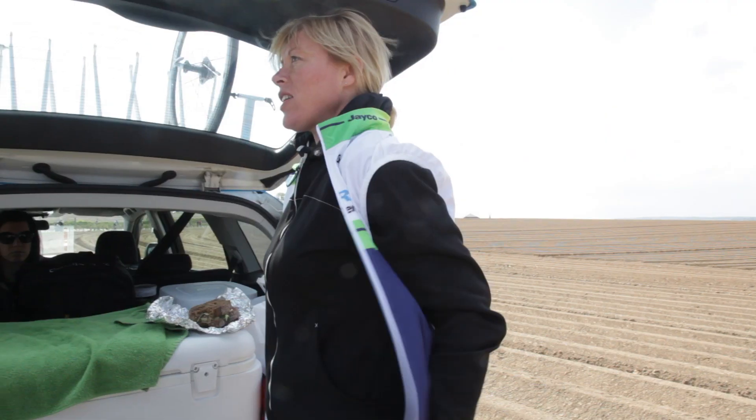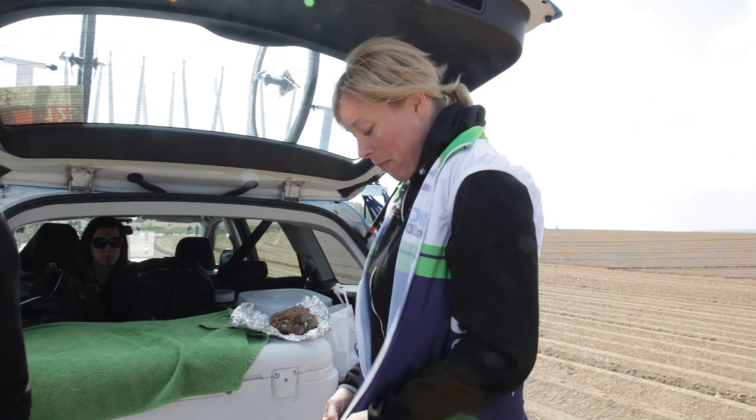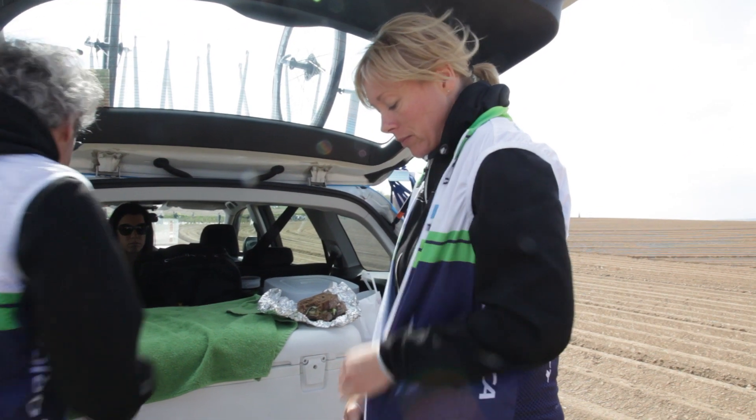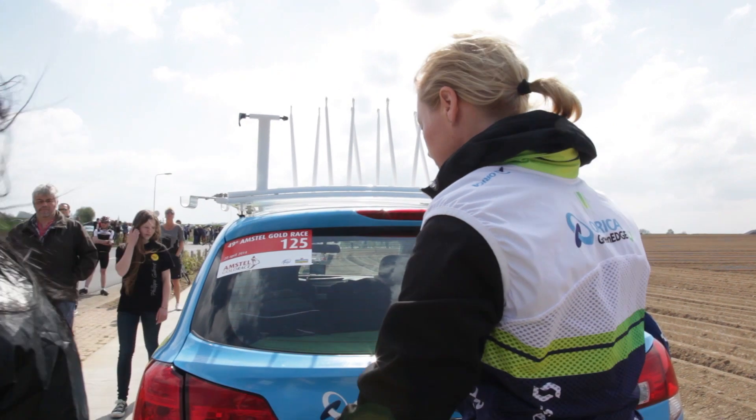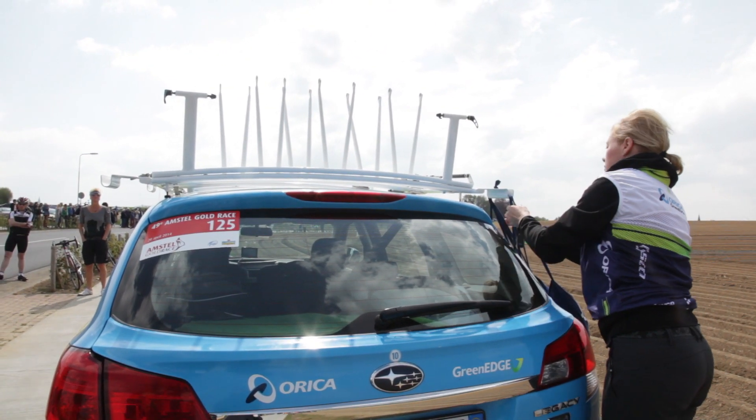We're at the finish before the riders arrive to give them drinks. In a classic one-day race they finish and head straight to the airport. In a stage race we pack everything up and travel to the hotel.